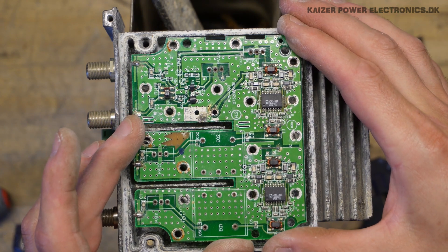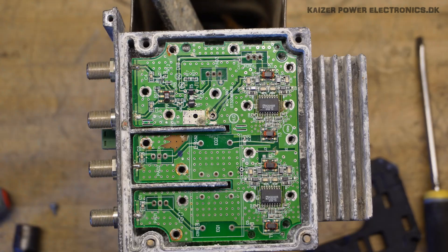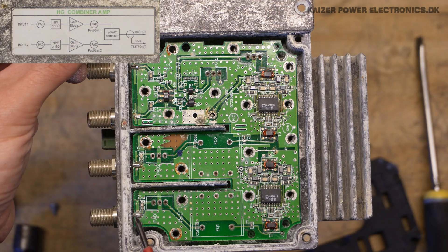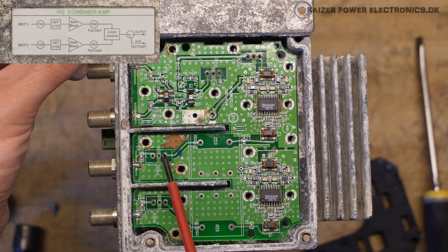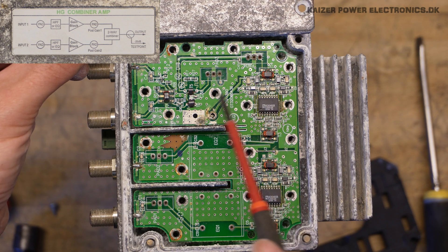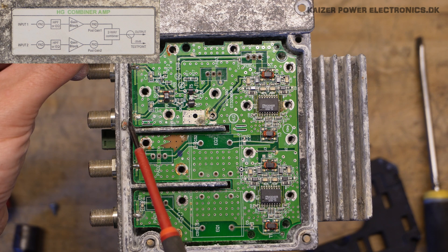So the test point is actually taken before the amplifier. Referring back to our schematic: we have our input, the paths, the equalizers, a gain block, then a two-way combiner, and the output and the test output.